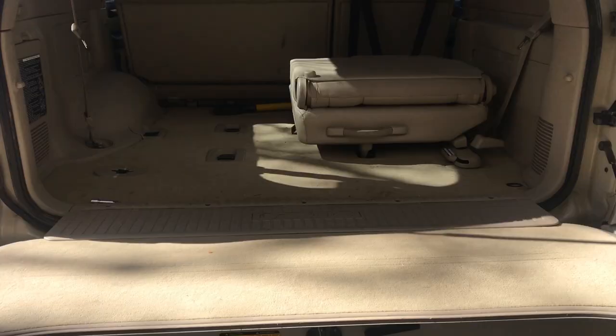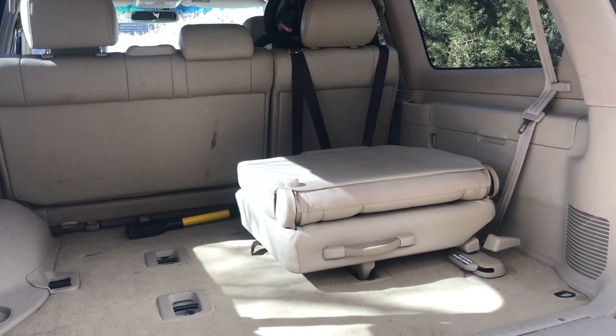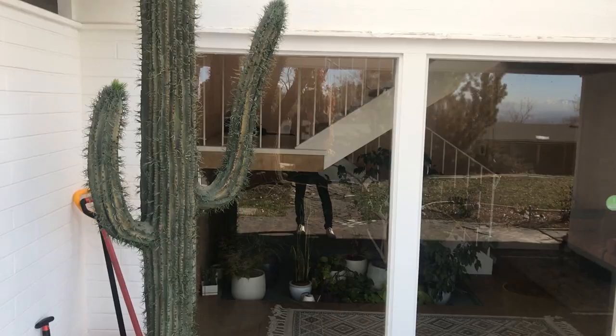We are headed to Moab for my birthday, which I'm super stoked about. I feel like it's time to get the truck ready. I've been rolling one seat for a really long time and I can't remember why — I cannot remember what I bought. It might have been the day that I bought the Texas Lexus cactus.